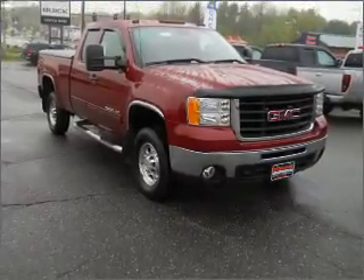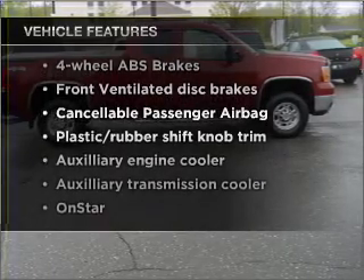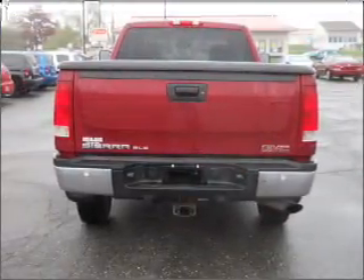Anti-lock brakes help you bring your vehicle to a safe stop. Plus enjoy these notable features included in this vehicle: power steering, power mirrors, an alarm system, an adjustable tilt steering wheel. Call today to schedule a test drive.